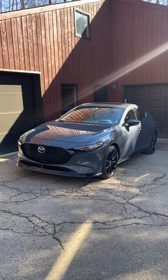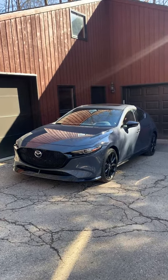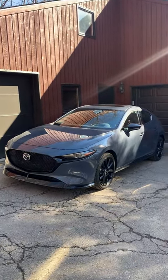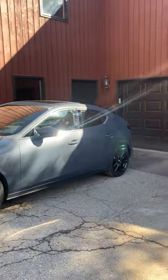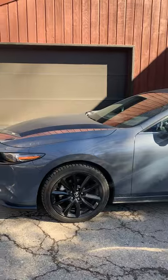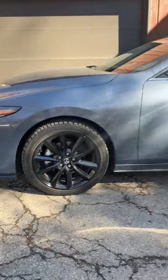This car comes with a 6-speed automatic transmission and all-wheel drive. It is painted in polymetal gray metallic, which is beautiful, contrasting well in the sun versus in the shade. It also rolls on 18-inch forged aluminum BBS wheels front and back.